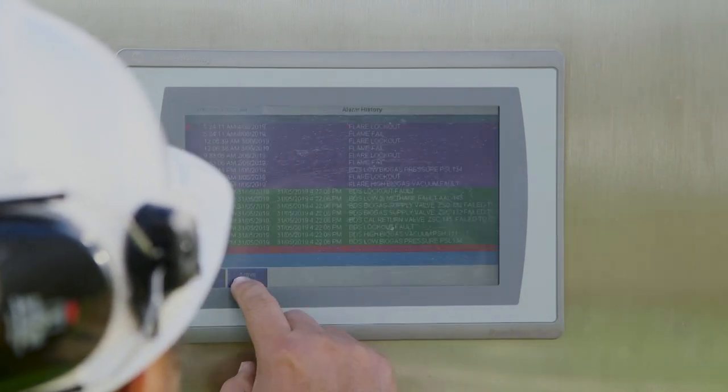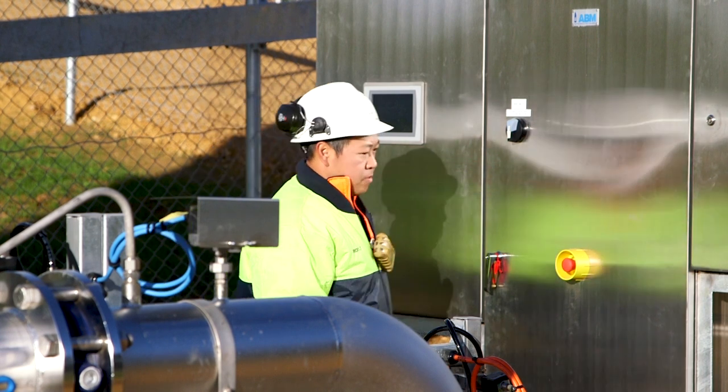The site utilises knockout pots and biological scrubbing to remove H2S before combustion.